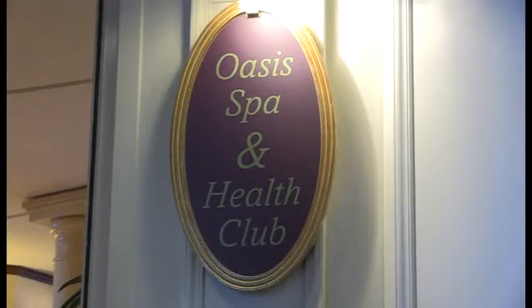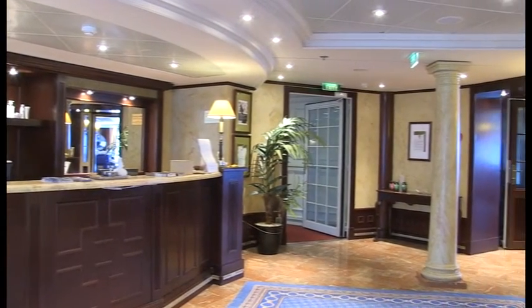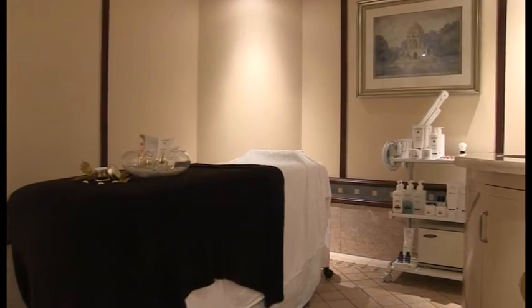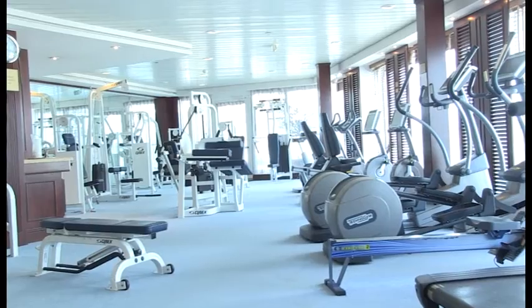The Oasis Spa and Health Club is the place to go if you fancy some beauty treatments and pampering whilst on board. The gym has a range of equipment you can use yourself, or there are classes — you'll find details in the Horizon daily newspaper in your cabin.